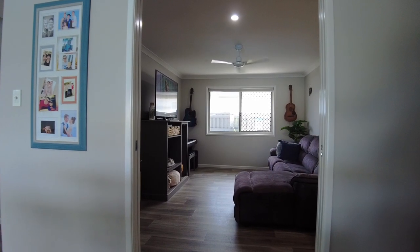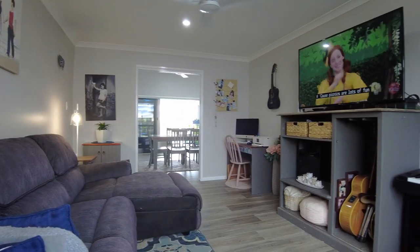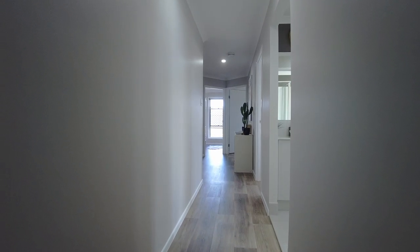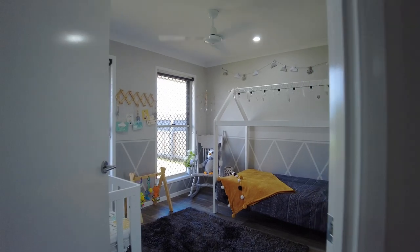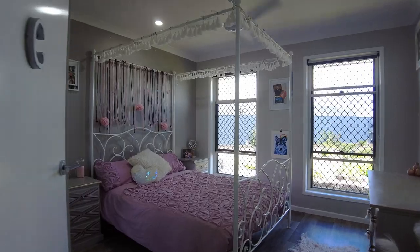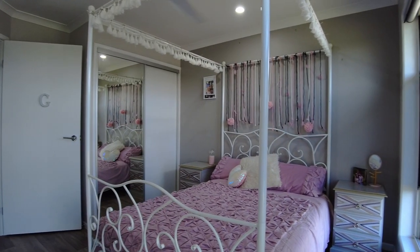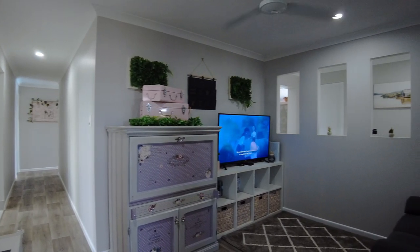You also have a separate lounge or media room where you'll be able to enjoy your favourite television series and the latest blockbuster movies. This home offers great separation and privacy for everyone, with all four bedrooms being located away from the main entertaining zones. All four bedrooms include built-in wardrobes and ceiling fans, with three also being well placed away from the main bedroom, and you've also got a separate retreat as well.